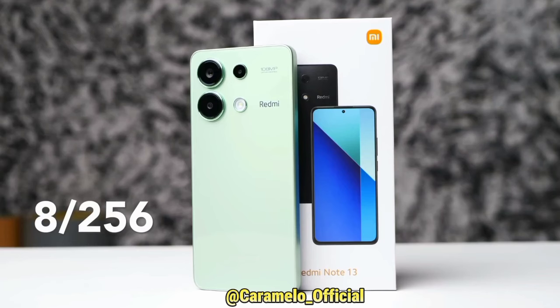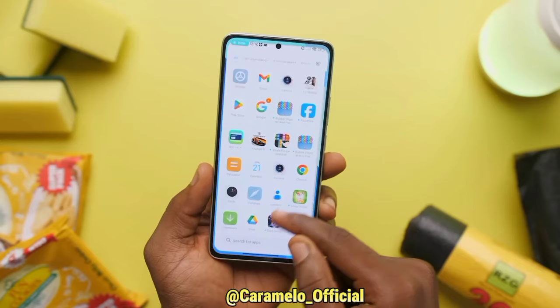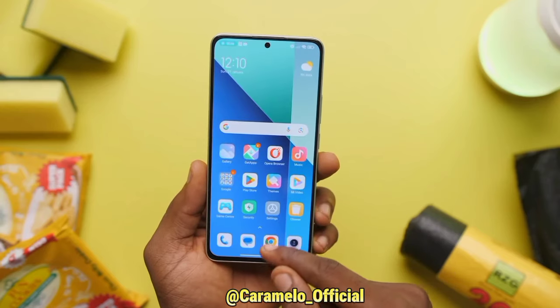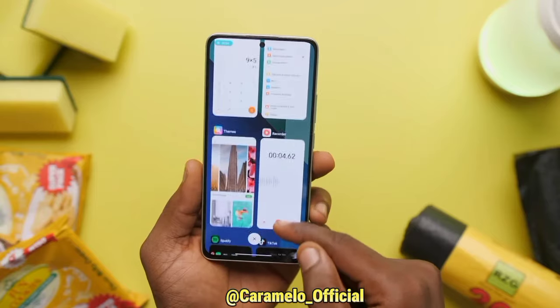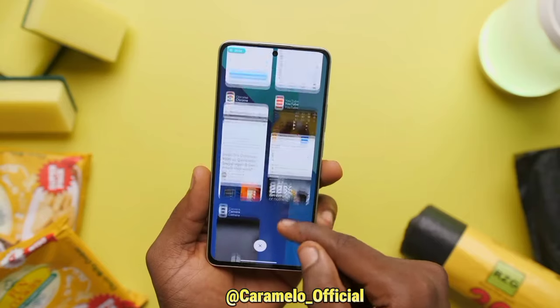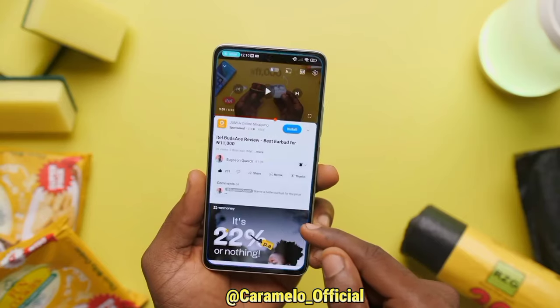8GB of RAM and 256GB internal storage is what you're going to get in the Redmi Note 13. My experience was great — everyday tasks like opening apps, switching between them, scrolling on social media, and gaming. This phone has no issue handling them.